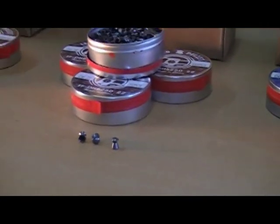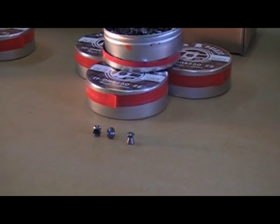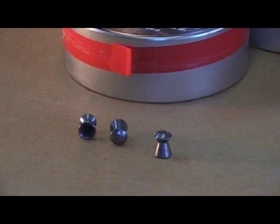So those are the three types of .22 caliber TechForce pellets that we offer. These are some of the finest in the industry. They're branded TechForce, and when we put our name to it, we guarantee it. So from the TechForce Airgun Guru, have a nice day.